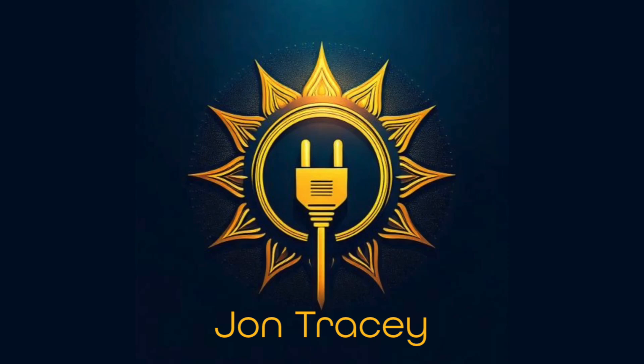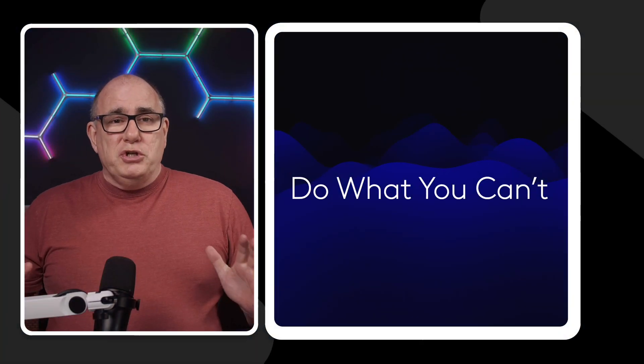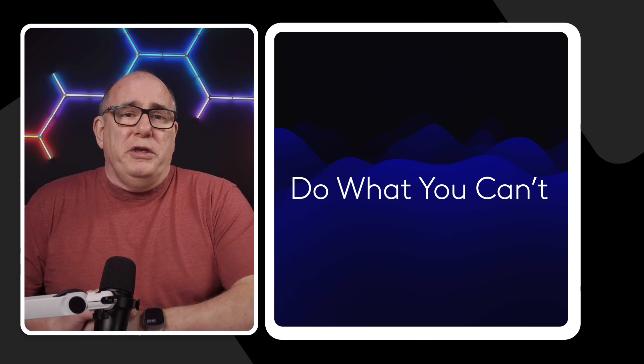Have you ever been told you can't do that and wondered why not? When you ask people, everyone says that's just not possible. Well, today we're going to talk about something that I was repeatedly told is not possible — how do you upgrade a system under the feed-in tariff here in the UK. This video should be entitled 'Do What You Can't.'